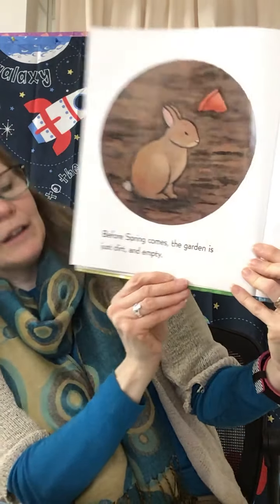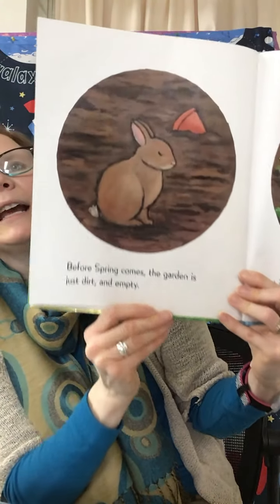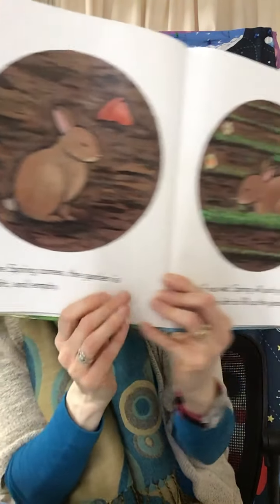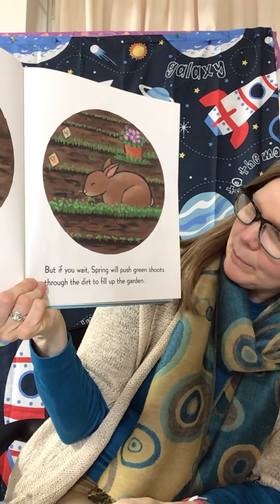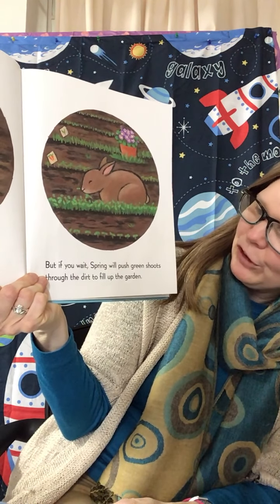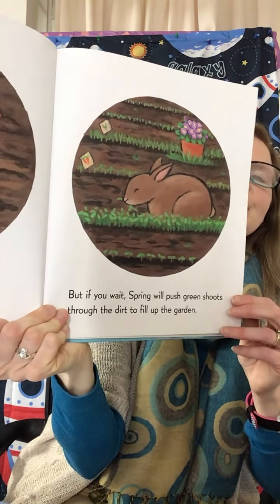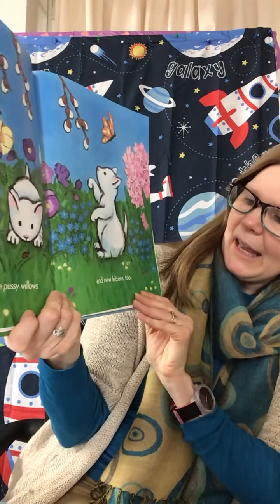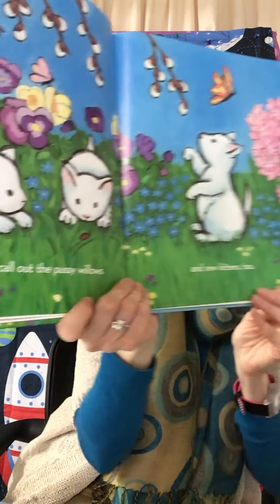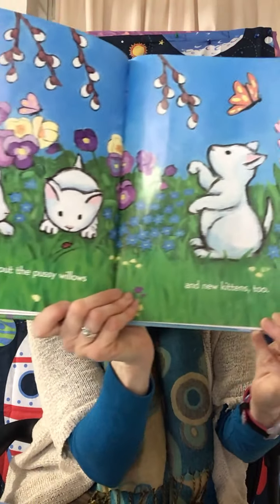Before spring, the garden is just dirt and empty. But if you wait, spring will push green shoots through the dirt to fill up the garden. And spring will call out the pussy willows. And new kittens too.